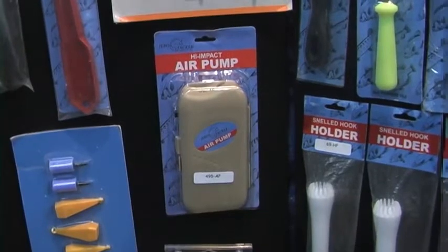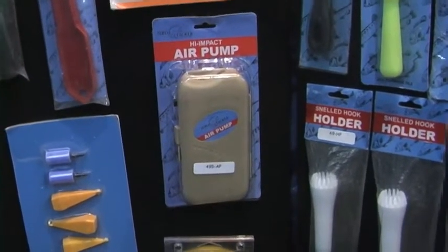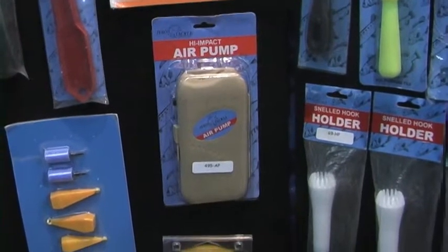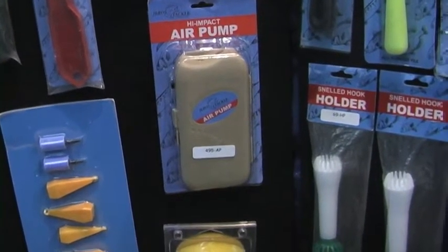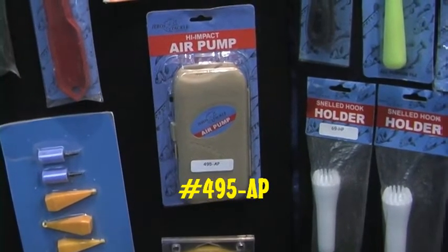This is Darren, Sensible Angler, coming to you from the New England Tackle Show. We're talking about the high-impact Geros Air Pump, model 495AP. We've asked some dealers about it — let's hear what they have to say.